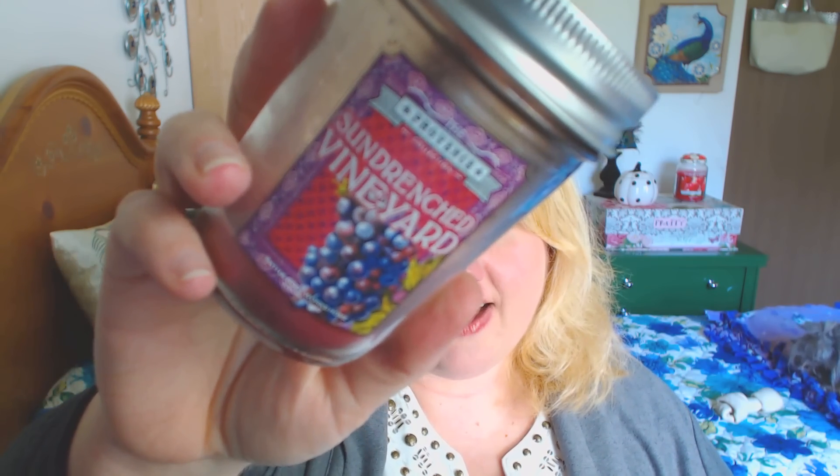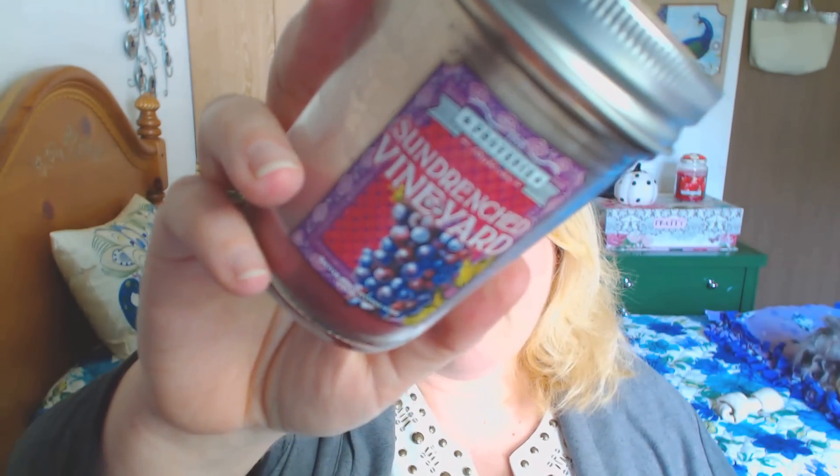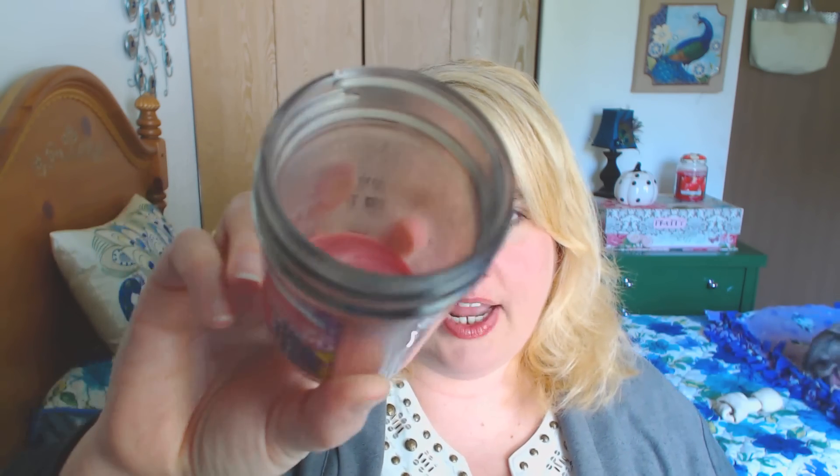The next candle is also by Bath and Body Works, another mason jar in Sun Drenched Vineyard. This one was okay as well — it just kind of smelled like a synthetic grape scent to me. Nothing too major. And then it also sooted towards the end, and that's all I really need to say about that one.